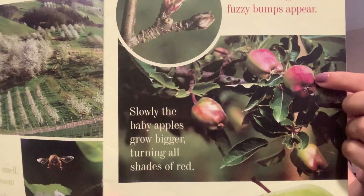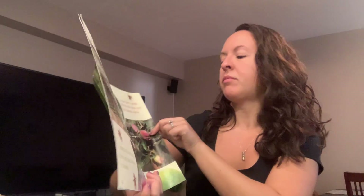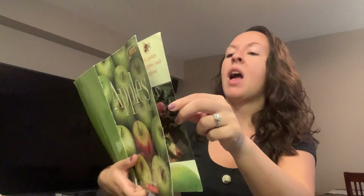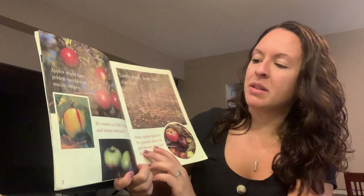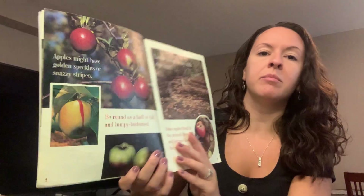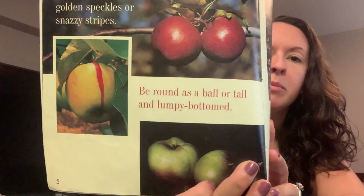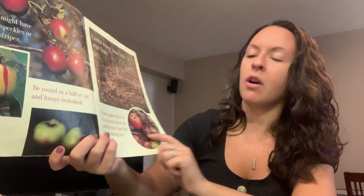Here you can see the baby apples starting to get bigger. Apples might have golden speckles or snazzy stripes, be round as a ball, or tall and lumpy-bottomed. So sometimes they're a little different shaped. Limbs droop heavy with ripe fruit, but some apples thud to the ground and then rot and become food for the growing tree.